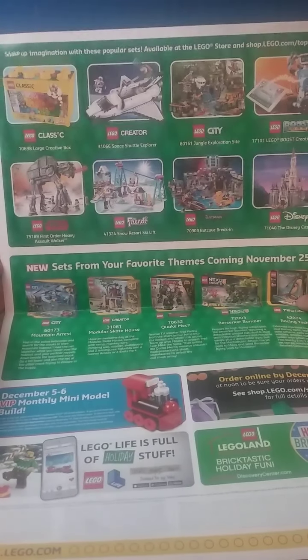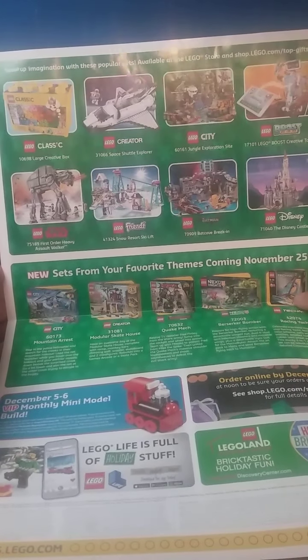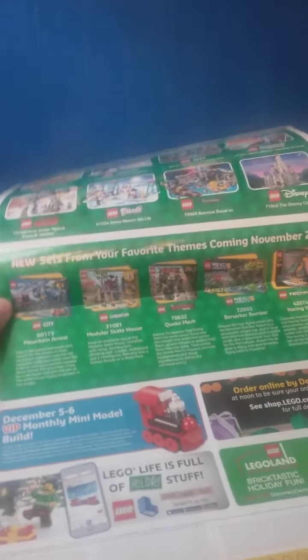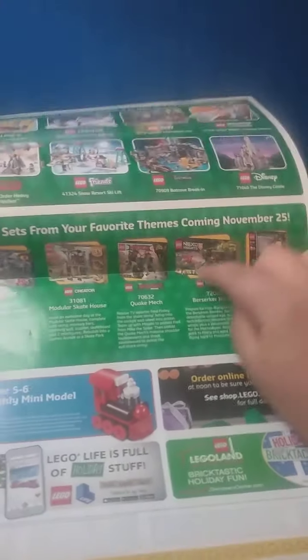There are some advertisements for LEGO Classic, Creator, City, Boost, Disney, Batman Movie, Friends, Star Wars, Ninjago Movie, and Nexo Knights. Oh, rest in peace Nexo Knights — I wish you got that final season.